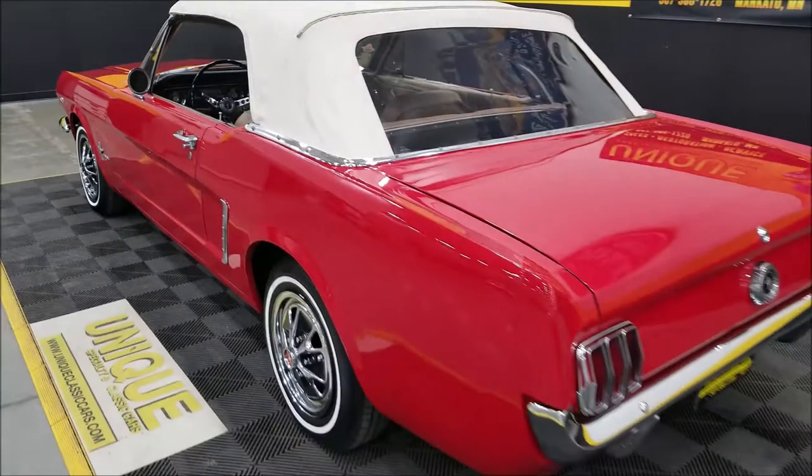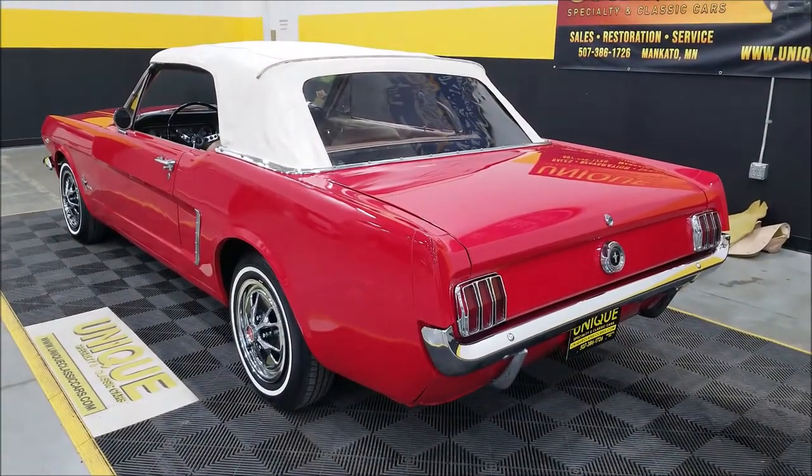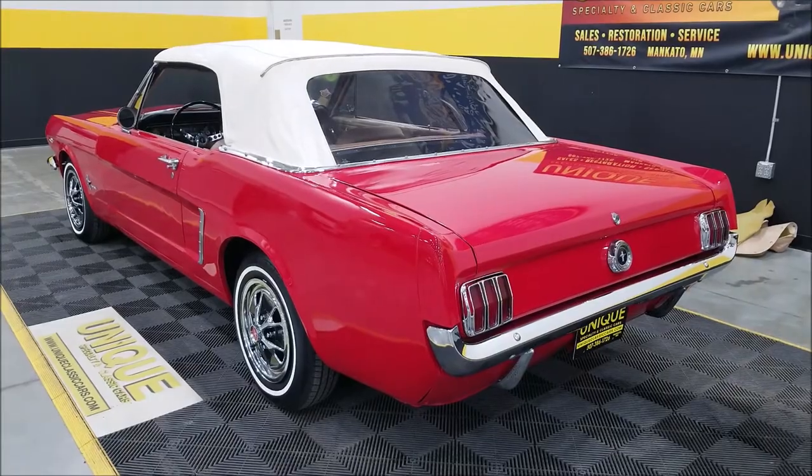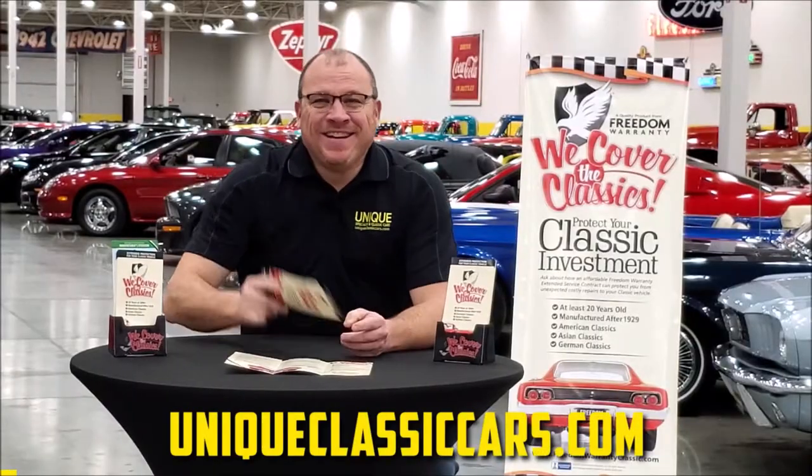Just look around to the back — no crazy exhaust. That's what you should expect a C code Mustang to sound like.